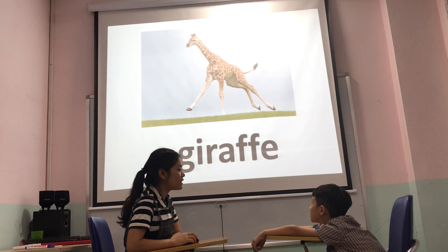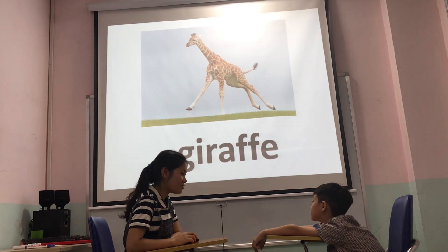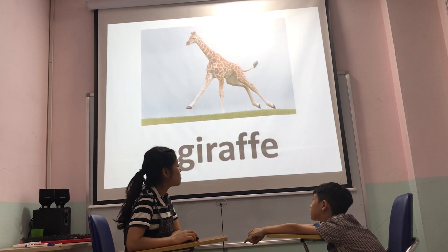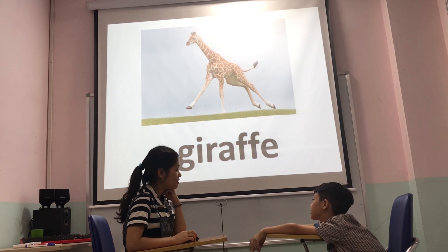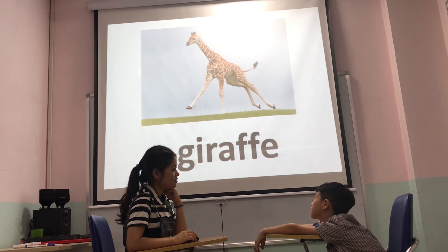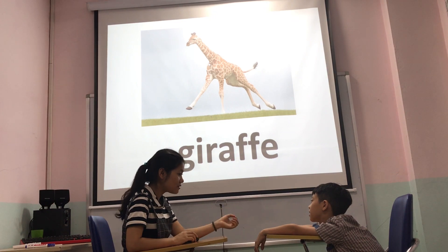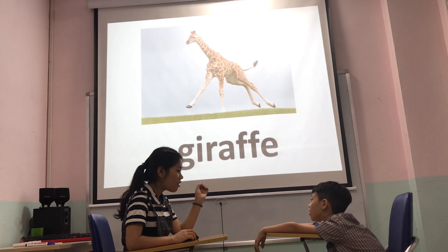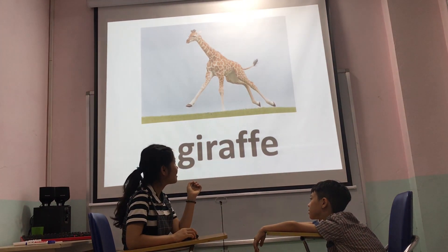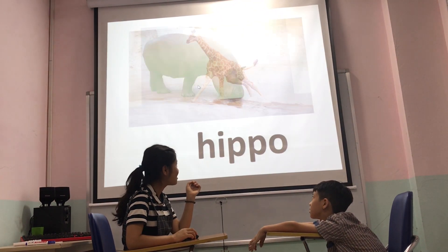What animal do you see? It's a giraffe. What does the giraffe have? Do you have a long leg? Nex. Long. It has a long neck. Long legs. Okay.